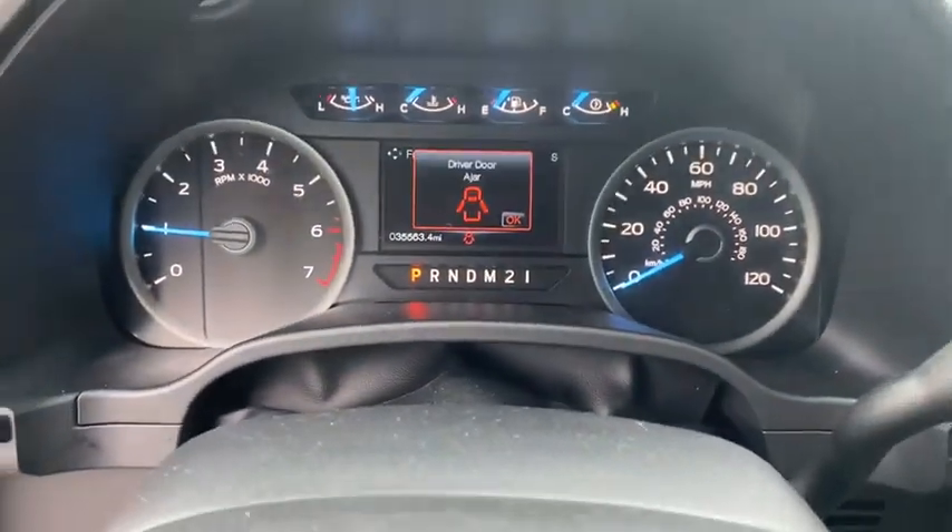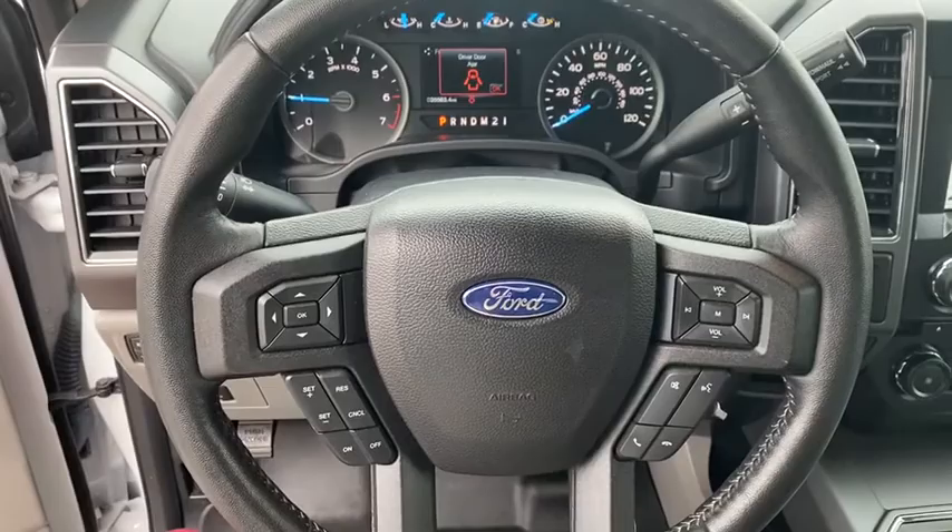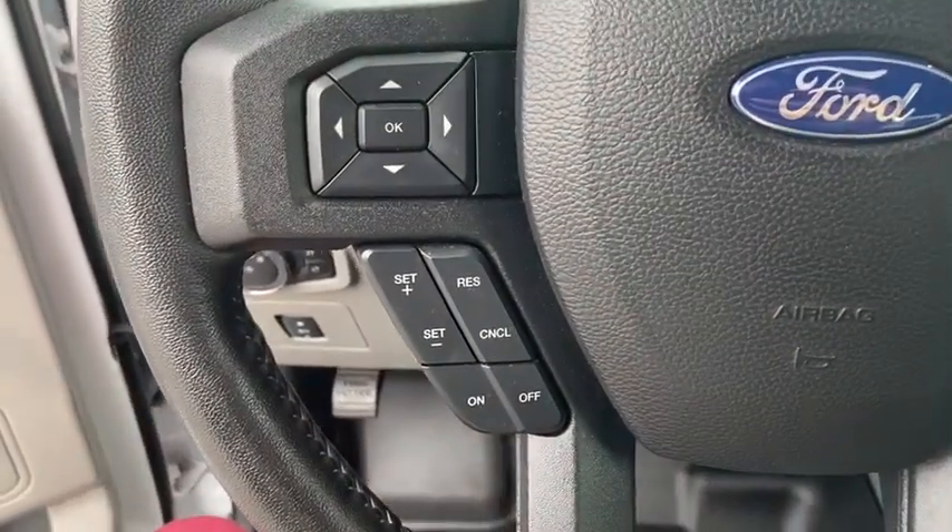Rear window defroster. Heated front seat. Compass. Brake assist. Tachometer. Tilt steering wheel. Towing package.